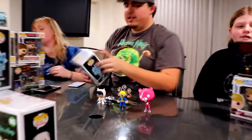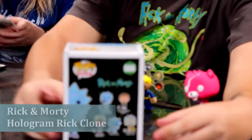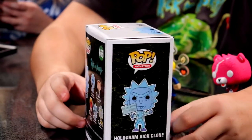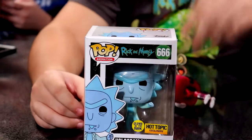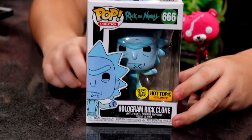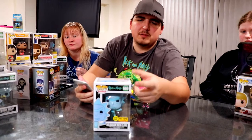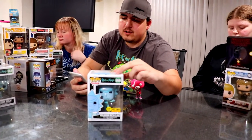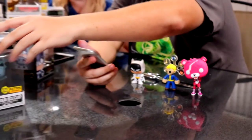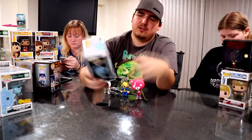This is my Hologram Rick Clone, and it's pretty cool because it glows in the dark — it's a Hot Topic exclusive special edition. This is part of the same set as Teddy Rick. There are a few variations, and you can tell the difference by the number on it. This one is trending on the Funko app for $16, so if I resold it I'd gain a little extra since I paid $12.50 at Hot Topic.